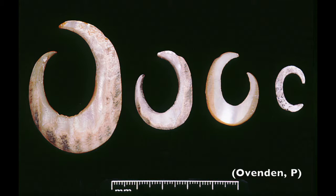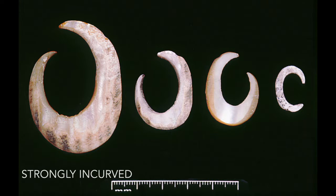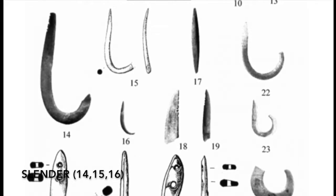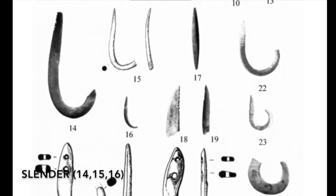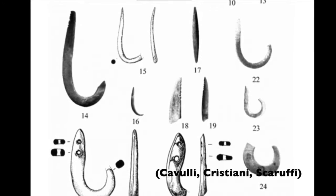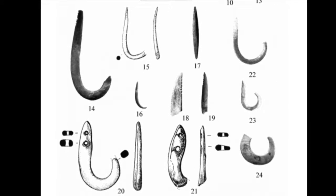In this experiment, two morphologies of hook will be examined. Most Australian sites have unearthed hooks which can be described as strongly incurved. However, there have been findings in Oman, and in the southeast of Australia, of a more slender type. This experiment will examine whether one morphology of shell is more efficient than the other.